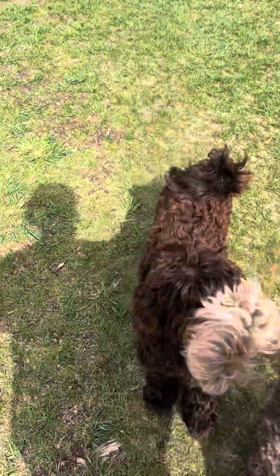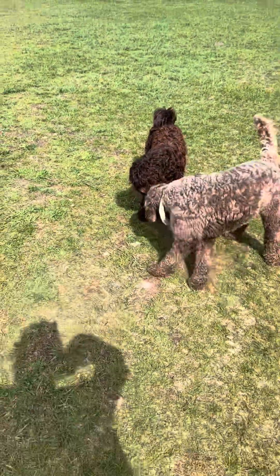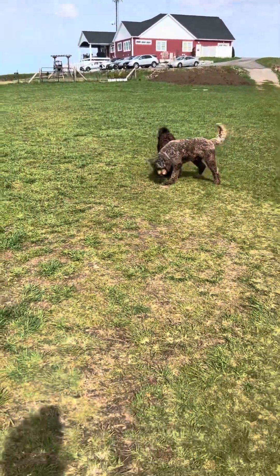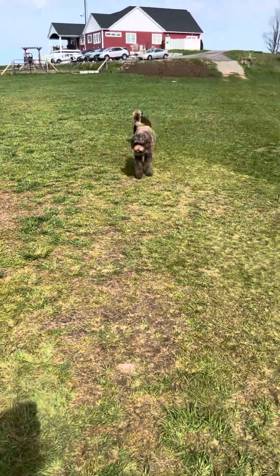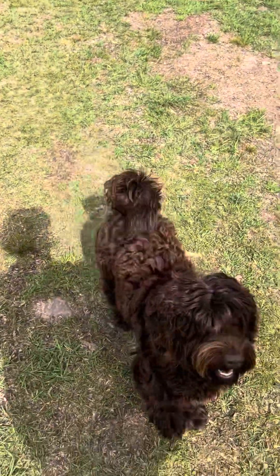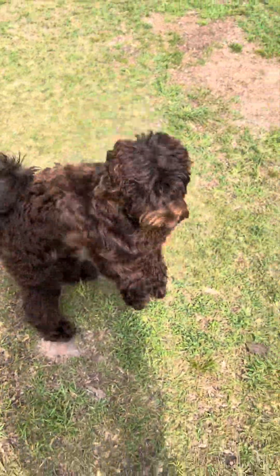Laurel is a pup in our training program and she's doing really well. She's doing great with basic obedience, sleeping through the night, and crate with no accidents. She is one of our older training pups, so she's a bit more mature. If you're looking for a puppy that's past all that puppy-puppy phase, then Laurel is probably the puppy for you.